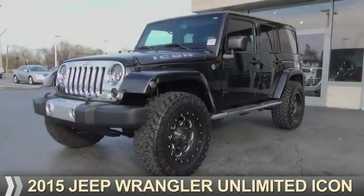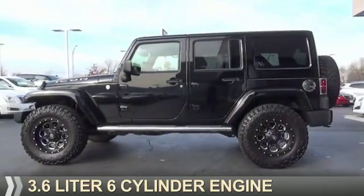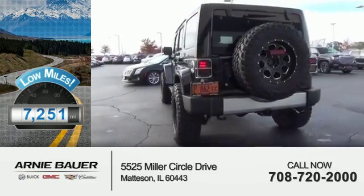Presenting the 2015 Jeep Wrangler Unlimited. It's powered by four-wheel drive, a 3.6 liter six-cylinder engine, and an automatic transmission. With fewer than 8,000 miles, this vehicle is like new.